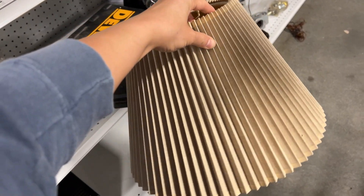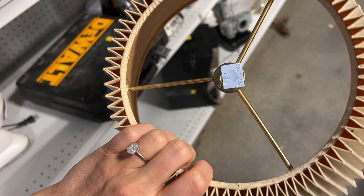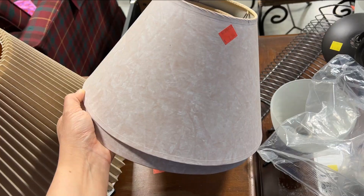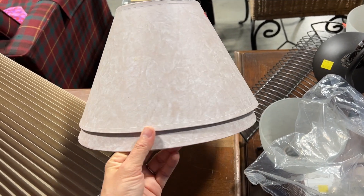Then I found this lampshade and I was so excited because these pleated lampshades are super in style right now and I have not been lucky enough to thrift one until right now. Then I found these little guys which I thought would be great for smaller lamps, but ultimately decided to leave them because I didn't love them.